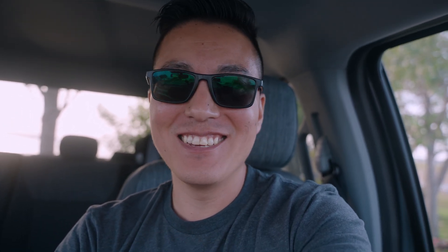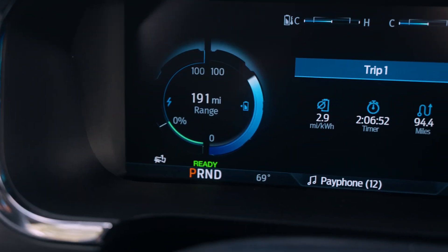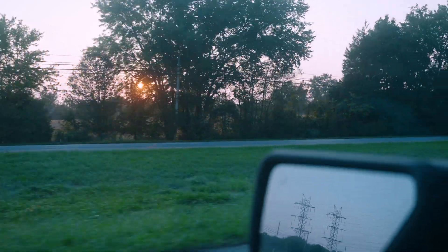All right, guys, we made it. It is now 8:16. Here's the trip summary: we have traveled 94.4 miles, took a little over two hours, and now it's saying it's got 191 miles left. That's about 285 miles in terms of estimate instead of 295 — so it's only off by about 10 miles. I thought we were going to lose a lot more. I'm averaging about 2.9 miles per kilowatt hour, so that's pretty efficient. Most of the road I've driven has been highway at 55 mph, and a lot of back country roads at 45 to 50. I was driving about 5 miles over, and some of the back roads have signals so I did have to stop using regen braking.